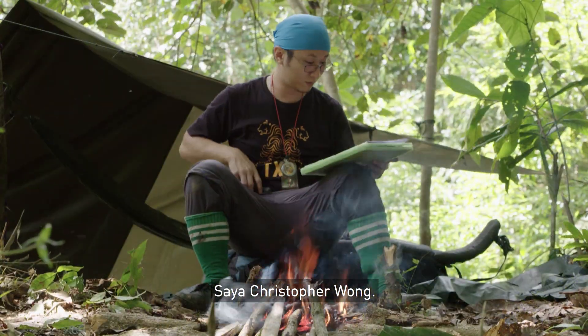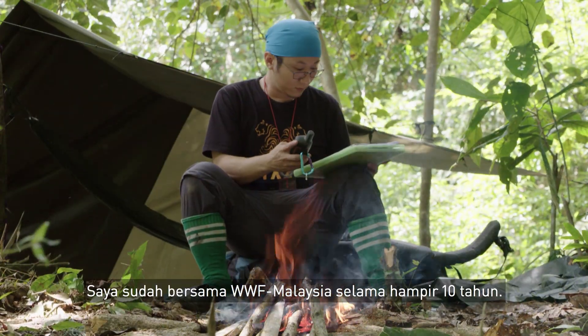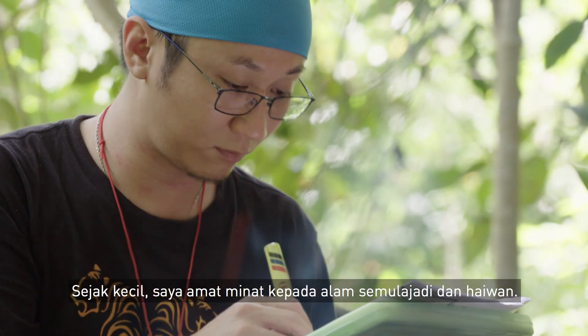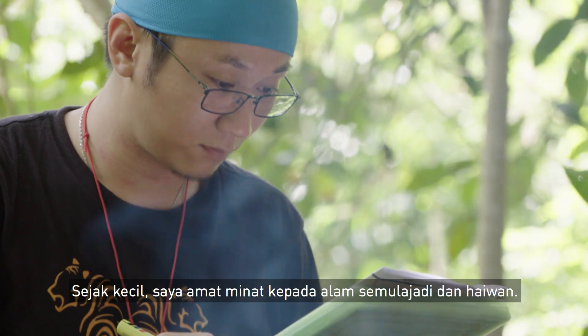My name is Christopher Wong. I've been with WWF Malaysia for almost 10 years now. Since I was much younger, I love the wild and I love animals.